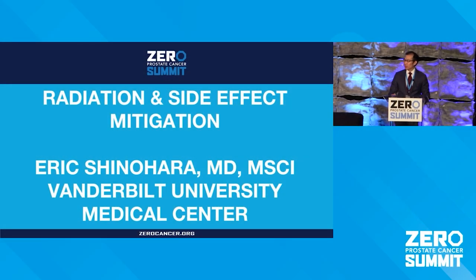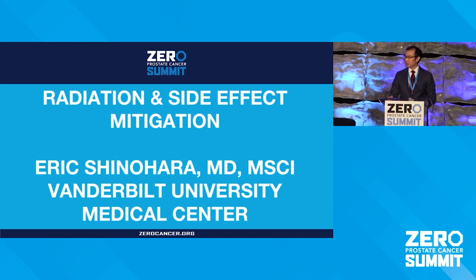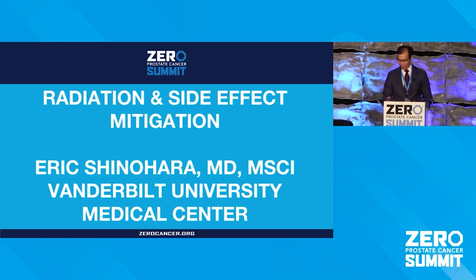Hello. Thank you, everyone. It's great to be here in person. It's been a while since we've been able to see people face to face, and I'm excited to be here.